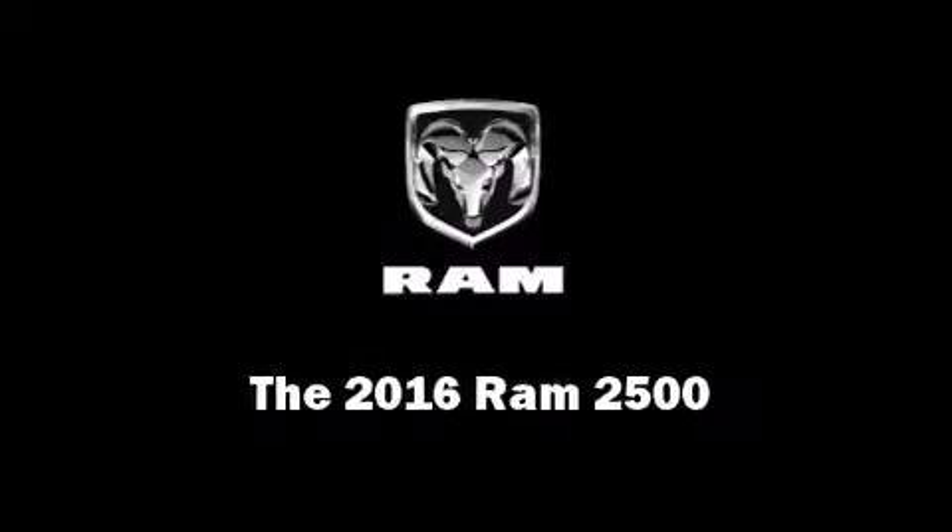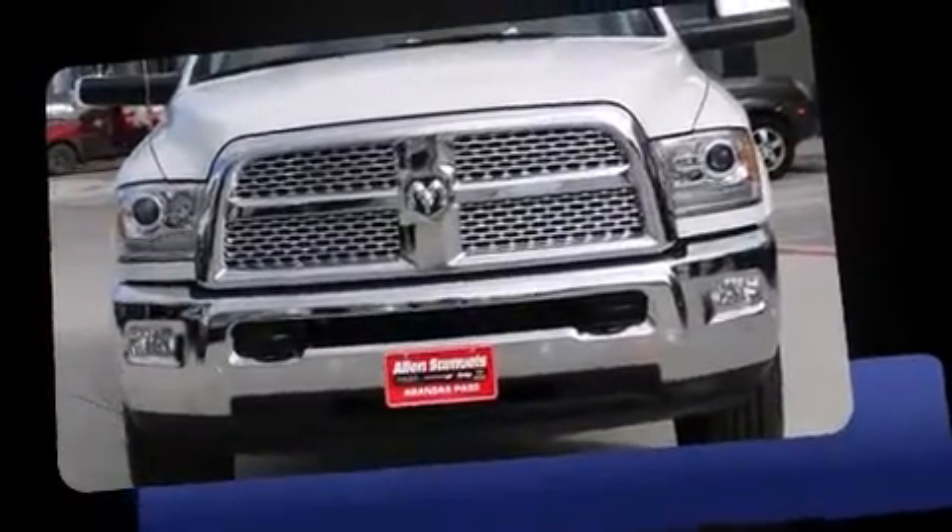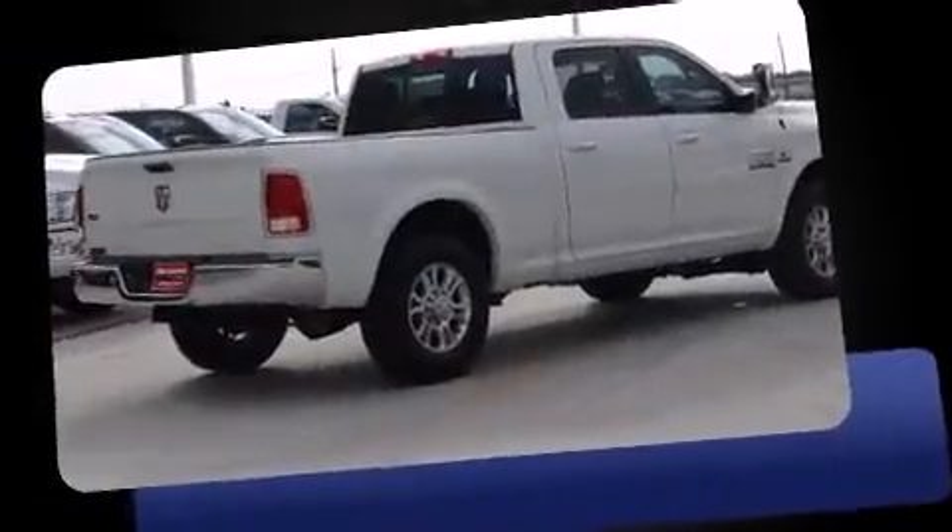Introducing the 2016 Ram 2500. This four-door, five-passenger truck will allow you to take command of the road with confidence. It features an automatic transmission, rear-wheel drive, and a refined six-cylinder engine.